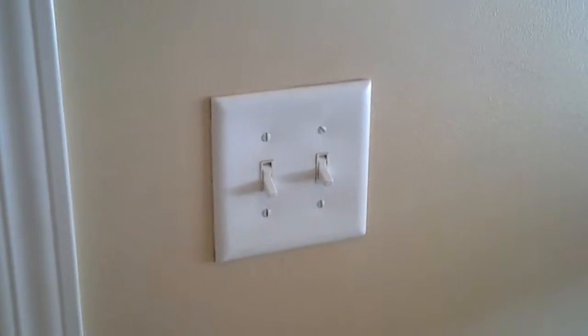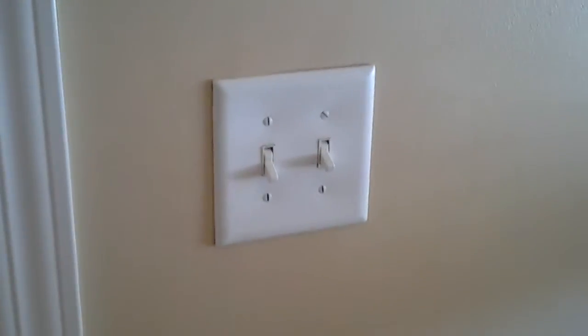This light switch — we're going to put it on the opposite side of the wall. It controls the closet, which is right here. It controls the closet light and the attic light. The attic access is in this closet.